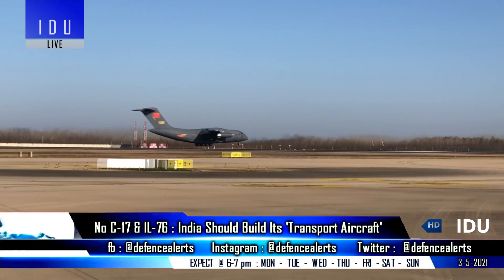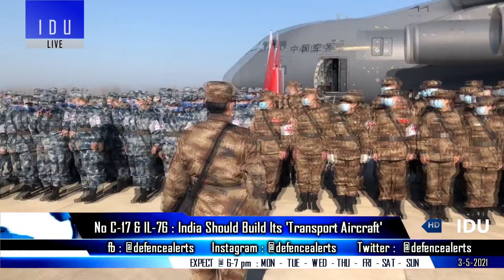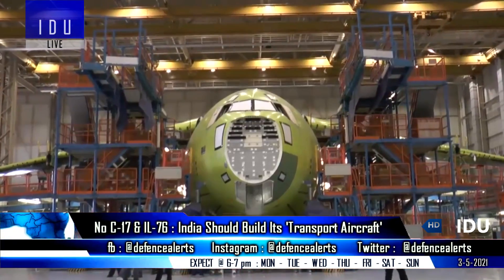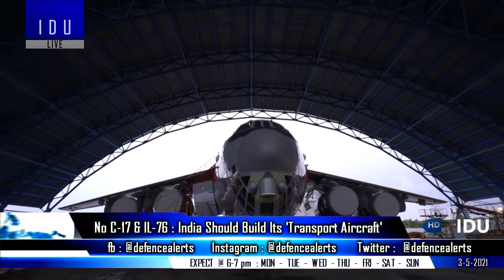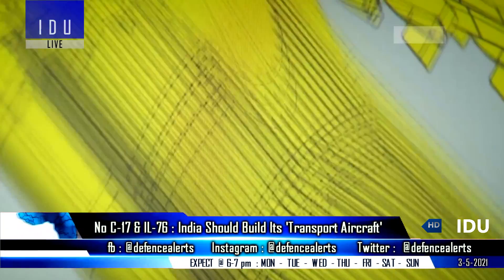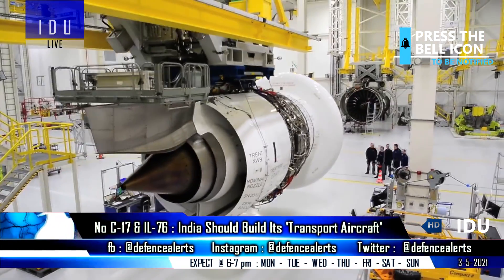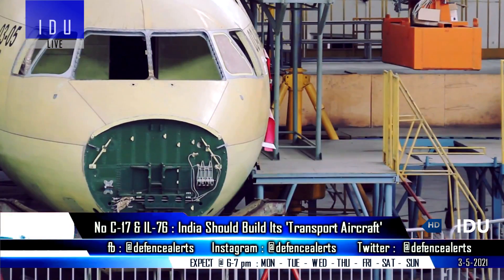At a time when China is planning to produce around 1000 Y-20 military transport aircraft, experts have said that the development of such transport aircraft makes sense for India, as the US has stopped the production line of the C-17, and purchasing more improved versions of the IL-76 aircraft will also lead to serviceability and maintenance issues. India could take the same development model for manufacturing a transport aircraft, in which engines can be sourced from foreign manufacturers and other components like fuselage and wings can be indigenously developed.